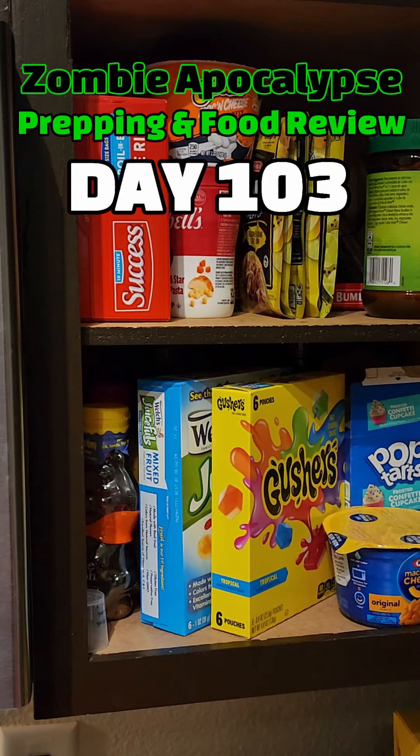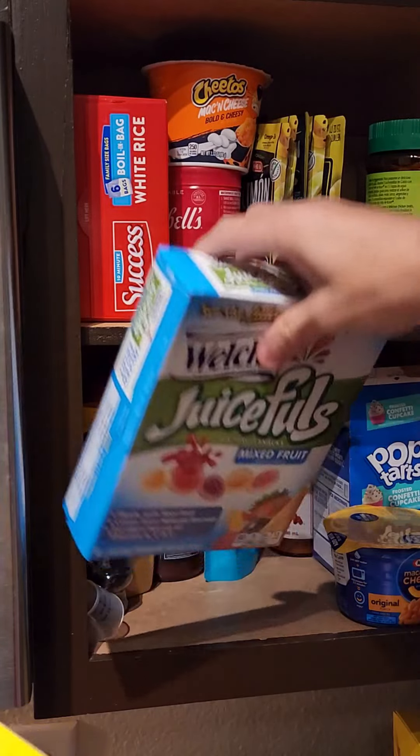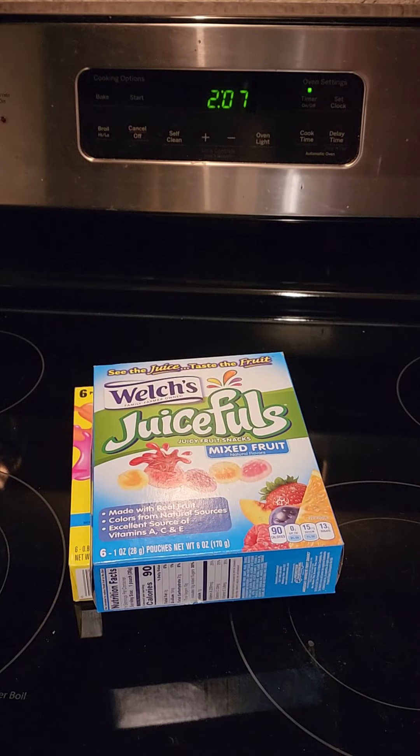Zombie Apocalypse Day 103. Hey, I almost forgot we had some Gushers in here. And what the heck are these? It looks like we're gonna have a head-to-head battle today — Gushers versus Juicefuls.